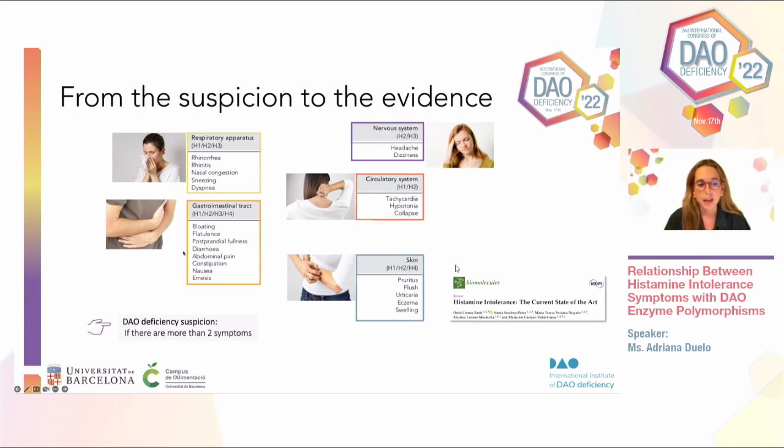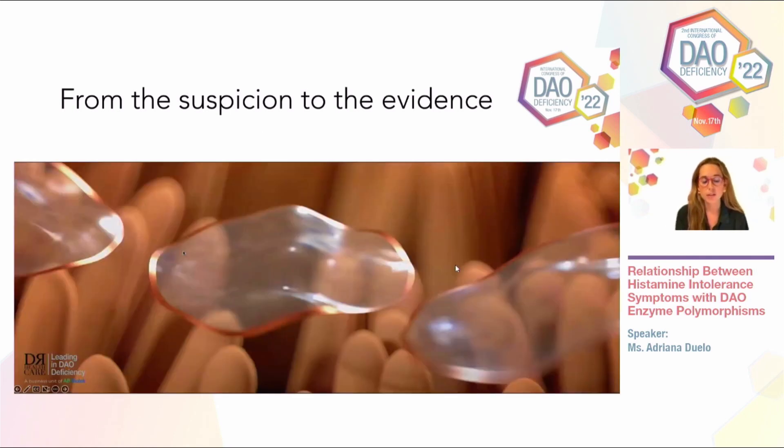Dr. San Mauro was commenting that we may also include symptoms from the locomotor system, like fibromyalgia. In the protocol of histamine intolerance and DAO deficiency, at least two symptoms have to be present. Whenever two symptoms affect more than one system, the correct diagnosis becomes more evident.